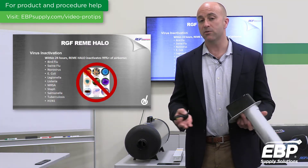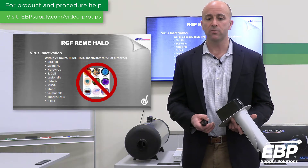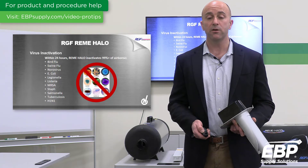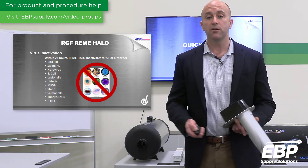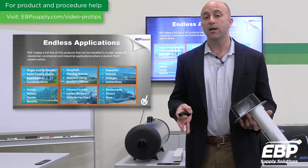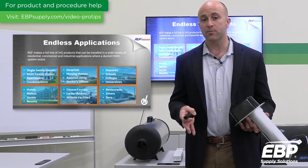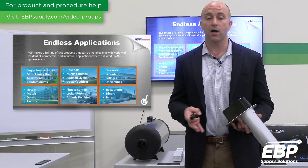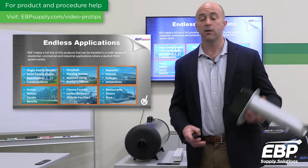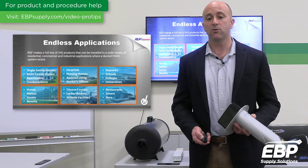In closing, virus inactivation is nothing new to RGF and PHI technology. We've shown kill rates on everything from bird flu, TB, and MRSA strep, and we've been doing this for years. To recap, you can use this technology virtually anywhere — including your home, business, restaurants, hospitals, medical-grade environments, doctors' offices, colleges, and universities. The units are portable, with a rapid recovery unit, and are also duct-mounted. We also have plug-in units, so for virtually every application, we have an indoor air quality solution.